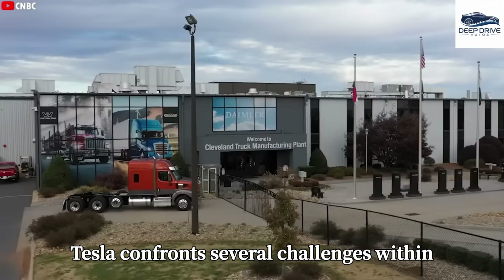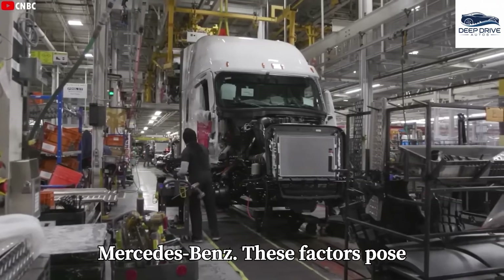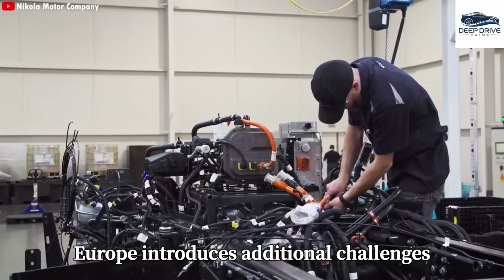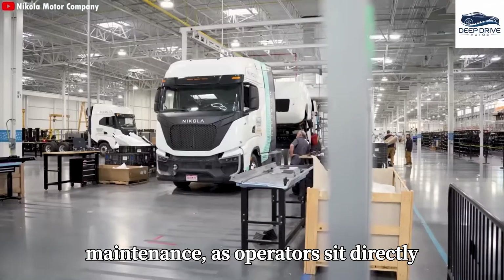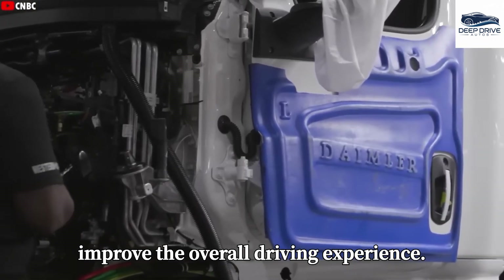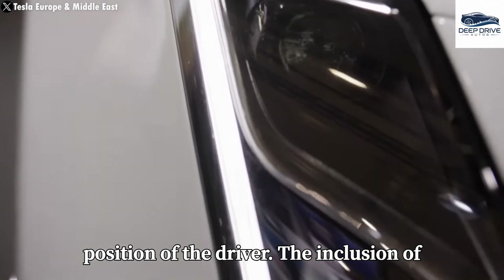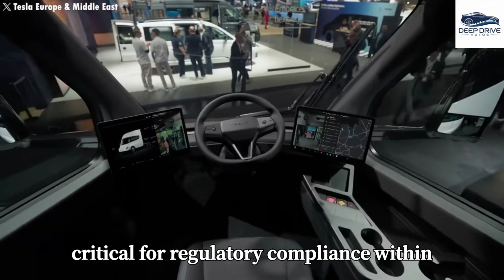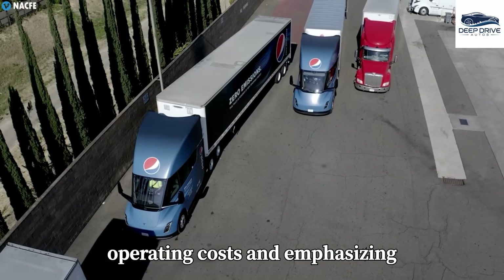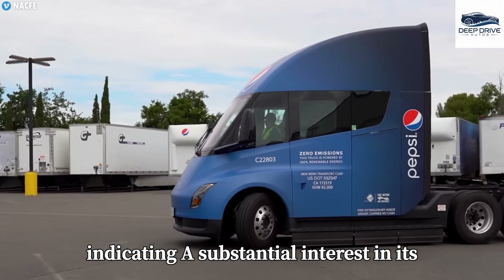Despite these ambitions, Tesla confronts several challenges within the European landscape, including a limited service network and formidable competition from established manufacturers such as Volvo and Mercedes-Benz. The cabover design prevalent in Europe introduces additional challenges related to driver comfort and maintenance, contrasting sharply with North American models that prioritize enhanced driver comfort. Tesla's Semi also necessitates extensive redesigns to comply with European regulations concerning vehicle dimensions and driver positioning. Nonetheless, major logistics companies are actively testing this electric truck in real-world scenarios, indicating substantial interest in its capabilities, and the Semi possesses the potential to revolutionize the trucking industry by significantly reducing operating costs and emphasizing sustainability.